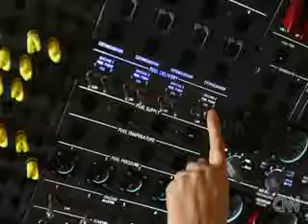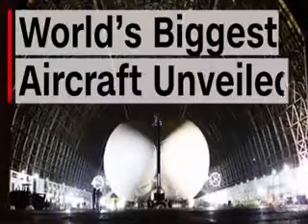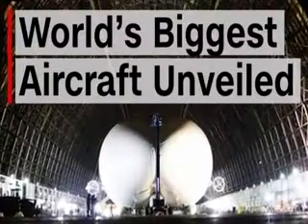We see Airlander as the future of air travel. It's going to be cheaper, it's going to be greener, and we're going to be able to go from places that you can't go to and from now. It's going to be a whole revolution in how we use air transport.